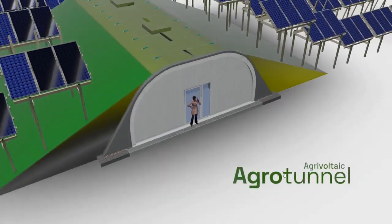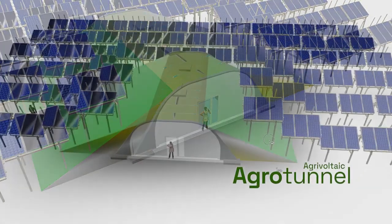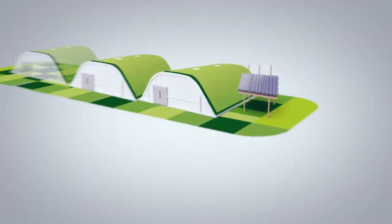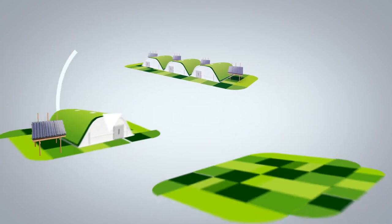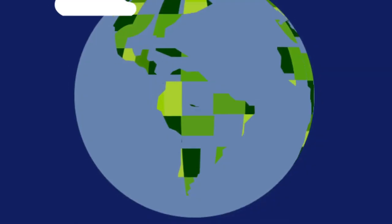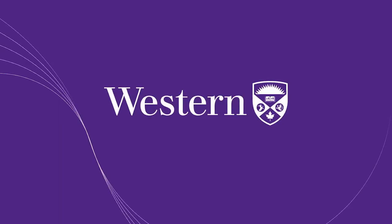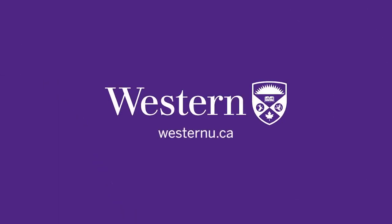With support from the MacArthur Foundation, Western University aims to build new agrivoltaic agritunnel clusters in different regions. Agritunnels are highly scalable. Revenue will be reinvested into expansion, leveraging donor investment into an economically sustainable approach to feed the world. And instead of having food deserts, everybody can eat healthily, really no matter where they live on the planet.